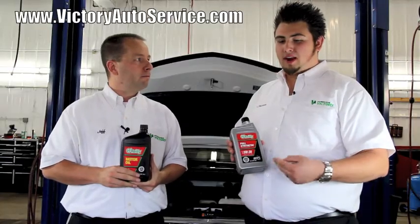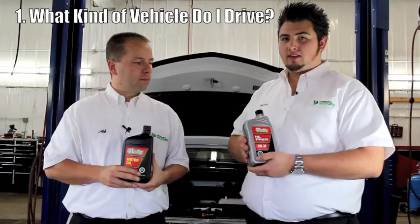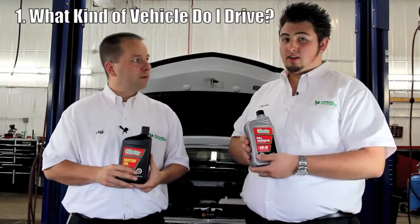Now, when considering which type of oil to use, you're going to want to ask yourself two different questions. The first one is, what kind of vehicle do I drive? And the second question is, what kind of driving conditions am I driving in?